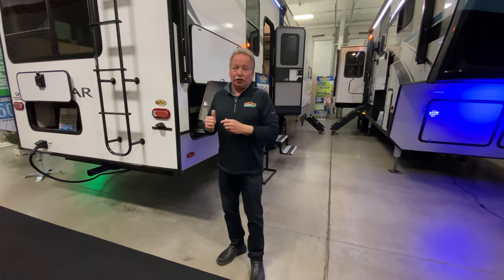Hey, it's John Hancock for another Feature Friday right here at Walnut Ridge Family RV. We're going to look at the Cougar 364BHL. This is a 2021 and it is loaded full of features.